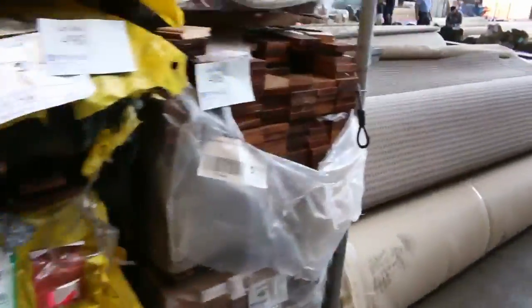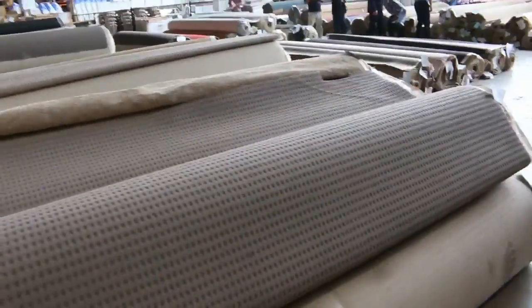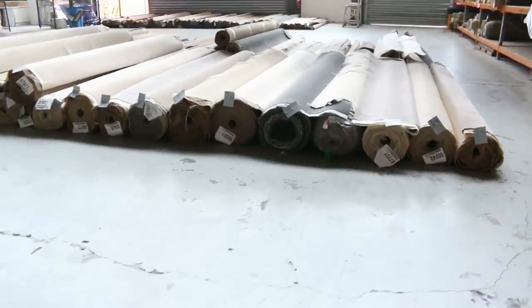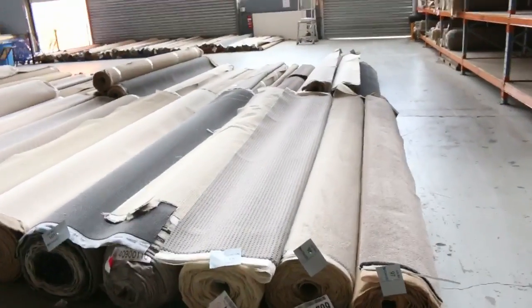And then through to the carpet and floor coverings auction — about 220 lots of carpet in tomorrow. I can see room lots, house lots, wool nylon, and solution-dyed nylon. So all in all three fantastic auctions. We look forward to seeing you here tomorrow at 10am. Thanks for watching.